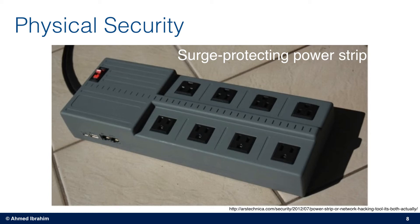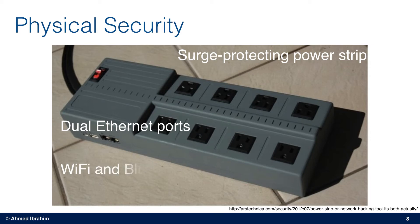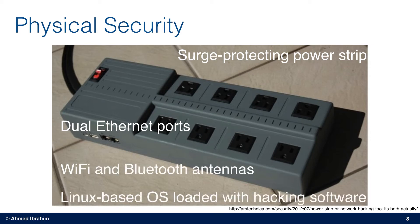This device here looks like a surge protecting power strip, which can easily be placed in the CEO's office. And it doesn't look suspicious at all, except that it has dual Ethernet ports. Internally, it has Wi-Fi and Bluetooth antennas. It's very similar to the previous one — it has a Linux-based operating system preloaded with hacking tools.